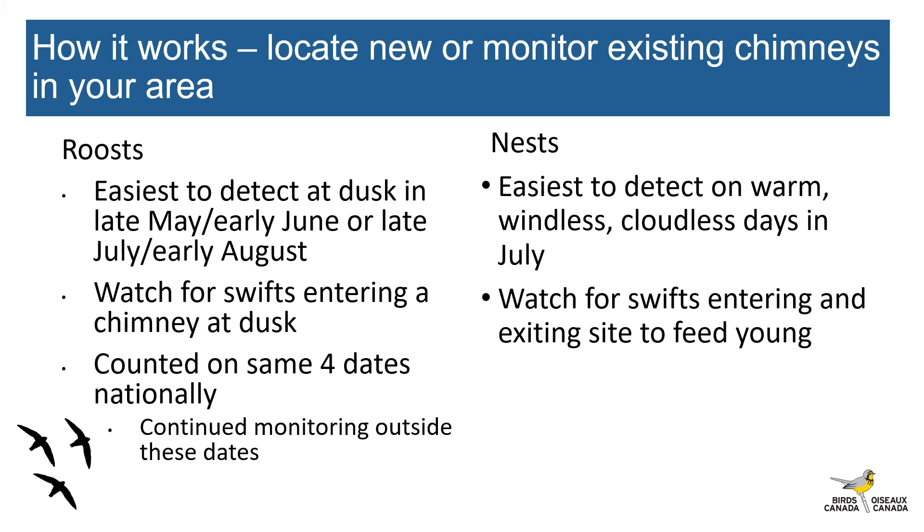I just had a question about someone in Ontario whose Swifts seemed to leave really early this year — we don't have a lot of data for when the Swifts are leaving, so I'm really interested in getting more folks out surveying in August and maybe even into September. For nesting, breeding happens in June and July, so that's the best time to detect nests. Nest watching is great — Chimney Swifts are like us, they like warm, windless, cloudless days, so bring out your lawn chair and watch a chimney. These are the best days for watching Swifts coming and going from a chimney as they feed their young. Usually we get folks to watch a site for 60 minutes, and we need to confirm this behavior on at least two days within the same year in order to say the site is a nest.